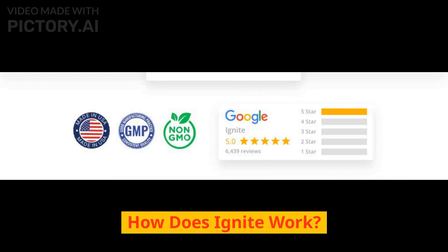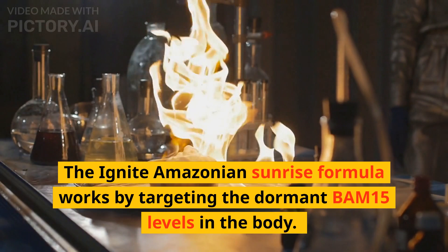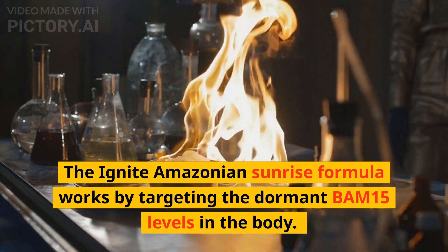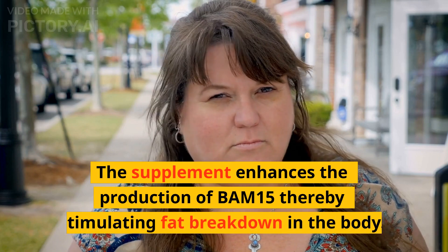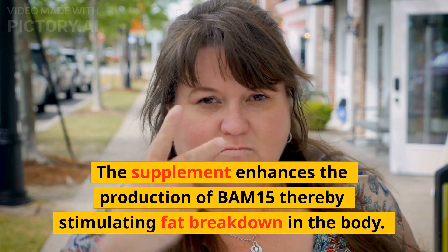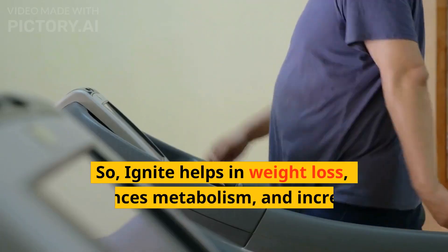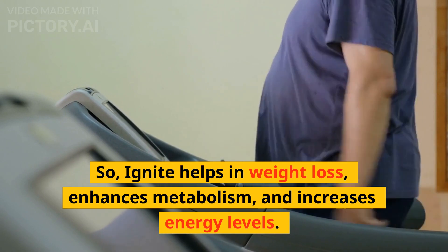How does Ignite work? The Ignite Amazonian Sunrise formula works by targeting the dormant BAM15 levels in the body. The supplement enhances the production of BAM15, thereby stimulating fat breakdown in the body. So Ignite helps in weight loss, enhances metabolism, and increases energy levels.